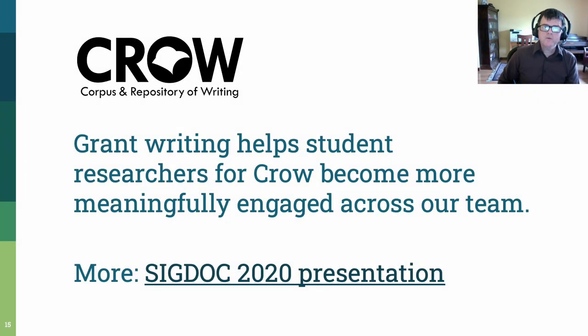For Crow, grant writing is so important that we use it as one of the key ways we help student researchers understand both writing research and professional writing, which is one of my fields. If you're interested in the ways that we leverage grant writing to help students professionalize, I invite you to read our SIGDoc 2020 presentation. I'll put a link in the comments of this YouTube video.